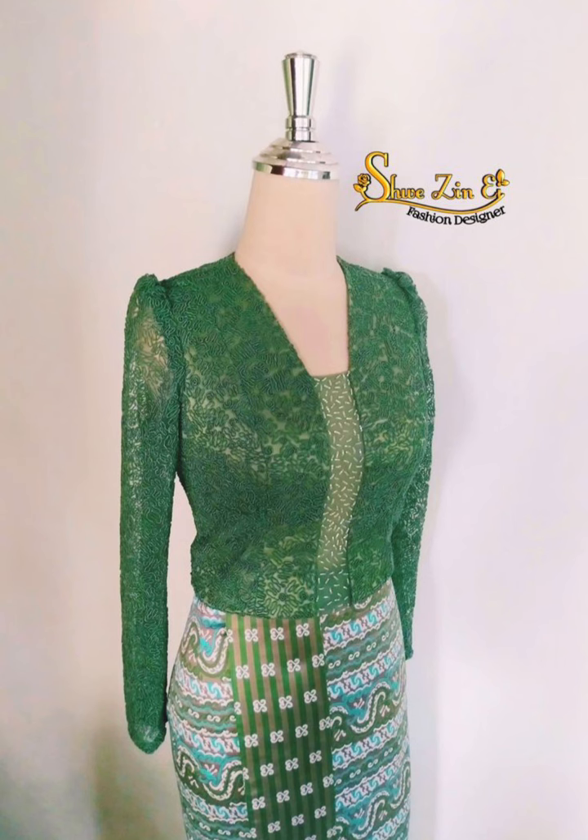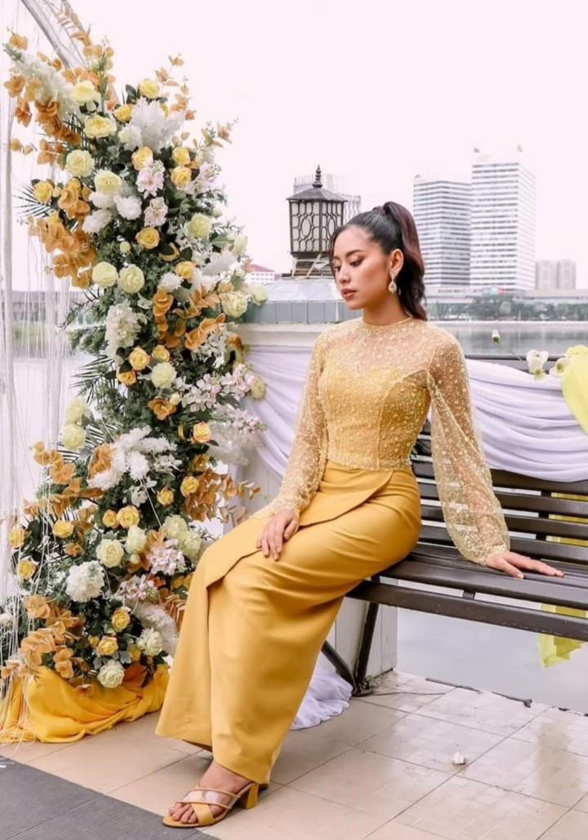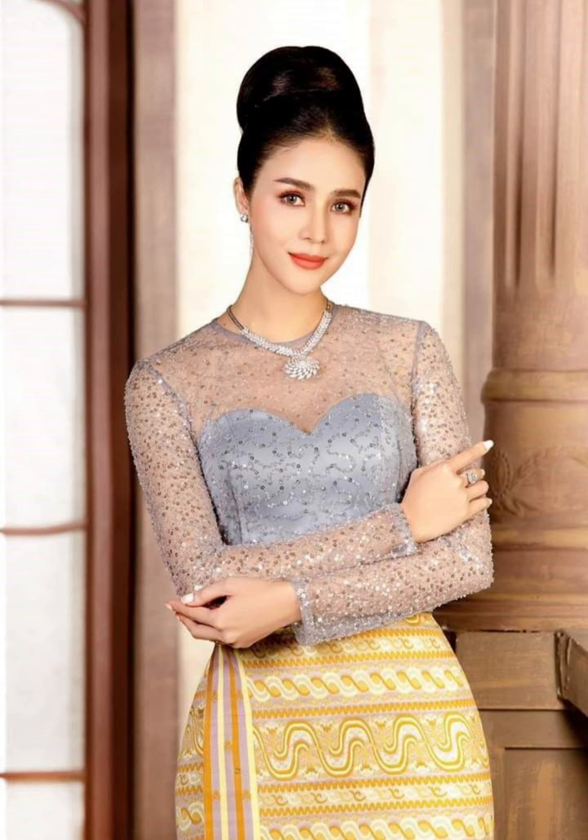Embrace the versatility of denim with a trendy jacket. Wear your favorite denim jacket with high-waisted jeans for a classic cool look.